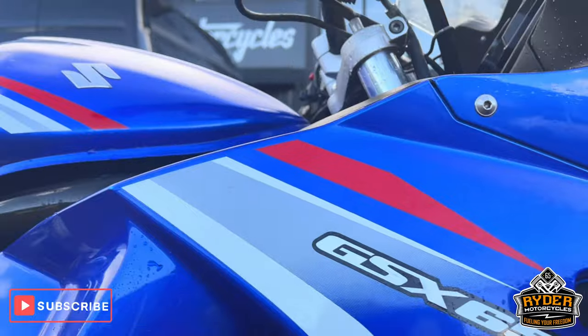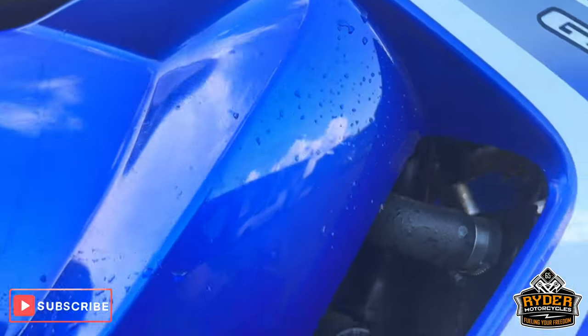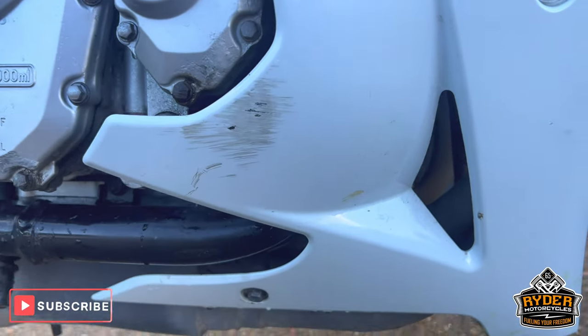Right hand fairing is in good condition at the top with some energy craft protection, but there's a bit of a rub mark there and a scrape lower down.